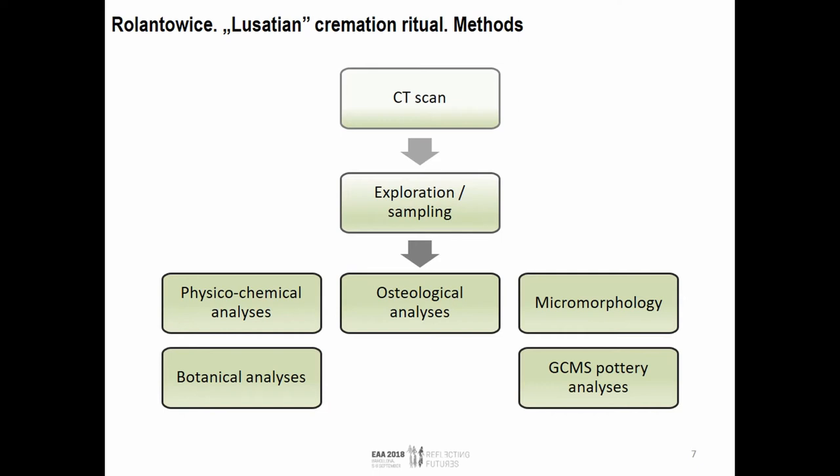This is the method we used. We started with a CT scan of both the urn and the accompanying vessel, followed by exploration layer by layer, connected with sampling during the exploration. Then there is a whole suite of analyses that can be done after this, but right now I would like to concentrate just on the micromorphology. This list of analyses can be expanded, of course.